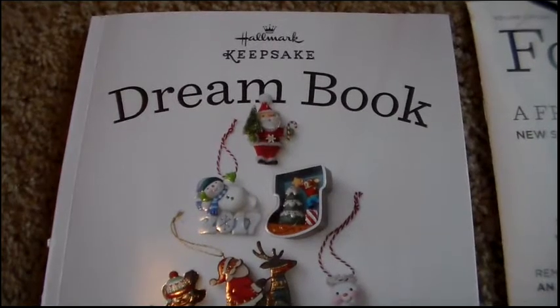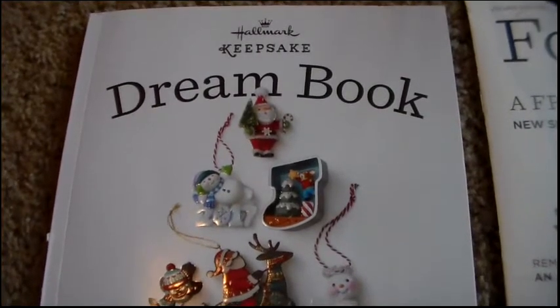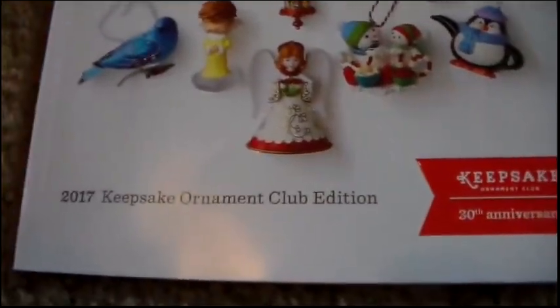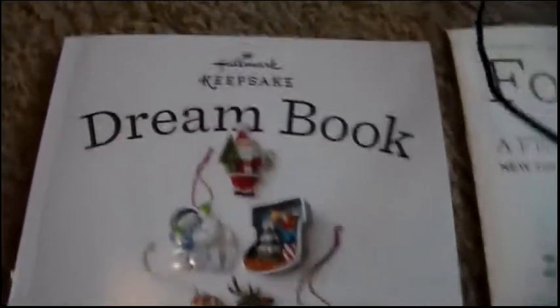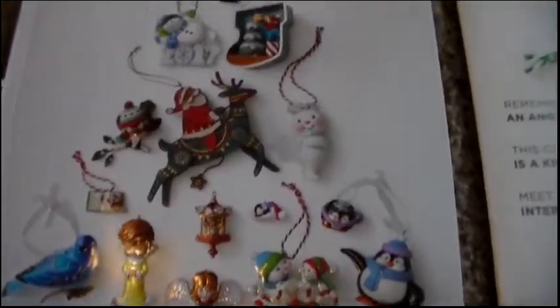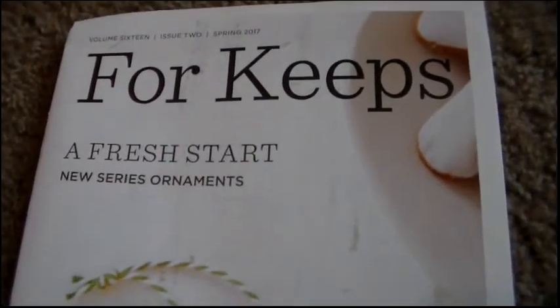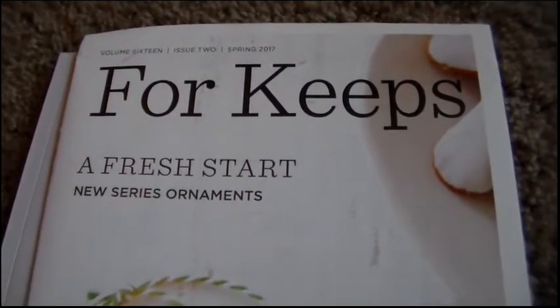Hi everybody, this is 2UTS Transplanted and today we are doing our annual flip through of the Hallmark Keepsake Dream Book. This is the 2017 edition, and what makes this even more exciting is that this edition is also celebrating the 30th anniversary of the Keepsake Ornament Club. They also send out a little mini book called 'For Keeps' that keeps you in the know of everything related to Hallmark Keepsake ornament collecting.